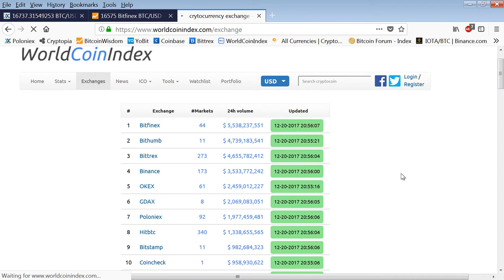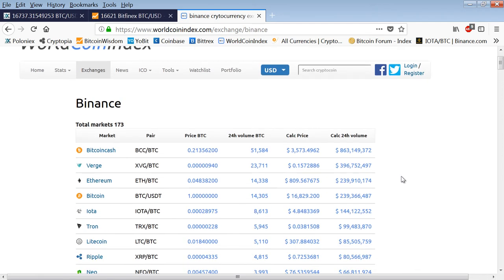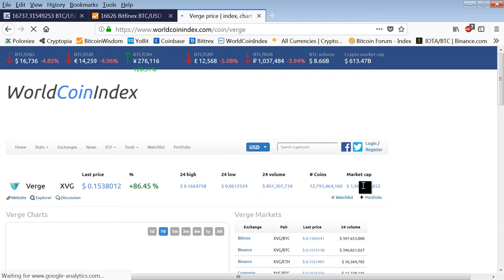Just looking at the exchanges, you can see the volume. Bitfinex came in at $5.5 billion in a 24-hour period, another entry at $4.7 billion. Look at Bittrex — incredible, more than twice the volume of Poloniex. Poloniex really shot themselves in the foot with their server issues. Look at Binance come in at number four — that's the one I traded IOTA on, based out of Hong Kong. It's kind of a backdoor in for Chinese money, and it also has a lot of South Korean money. The major coins on Binance are Bitcoin Cash, Verge, and there's a coin I don't even know what it is.